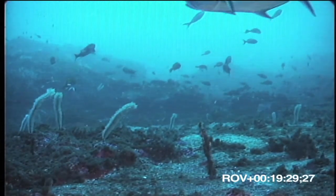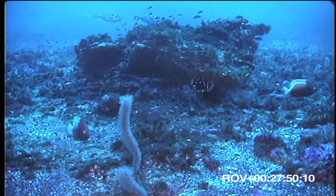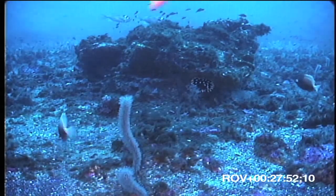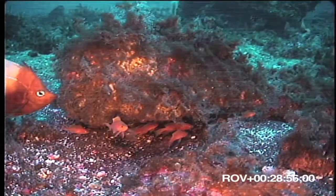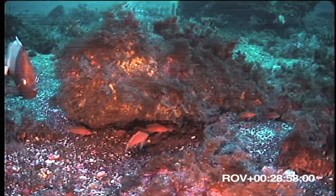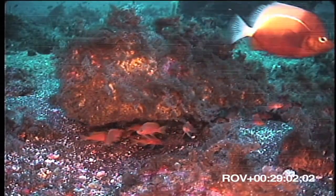One particularly interesting find was this hedgehog-butterfly fish, Chaetodon dichroas, previously known only from Ascension and St. Helena, the islands to the north and south of Grattan Seamount.